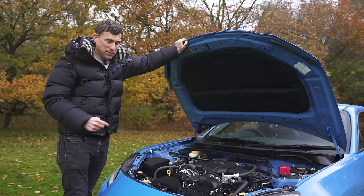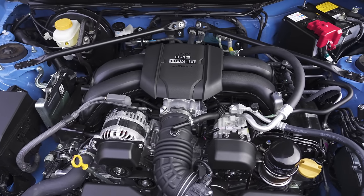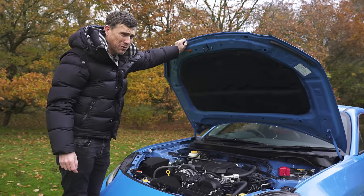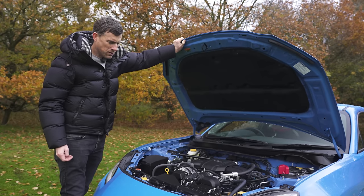Here are five cool things about the GR86. One thing that's definitely better than the GR Yaris is the sound of the engine. For starters, it's got four cylinders instead of three, there's no turbocharger, it's naturally aspirated, and it's a boxer flat-four, which sounds nice. Go on, start it up — let's hear some revs!